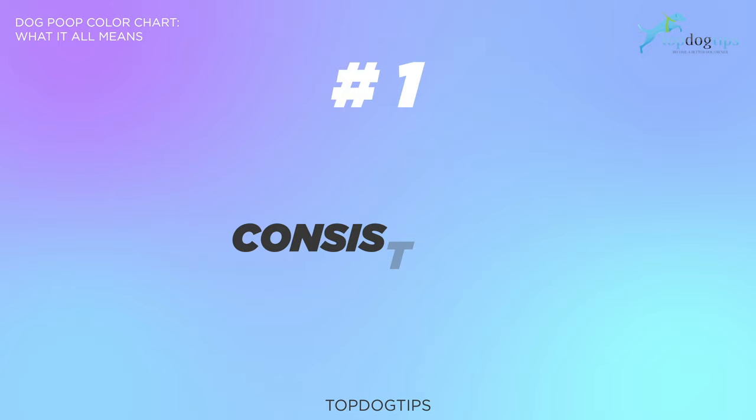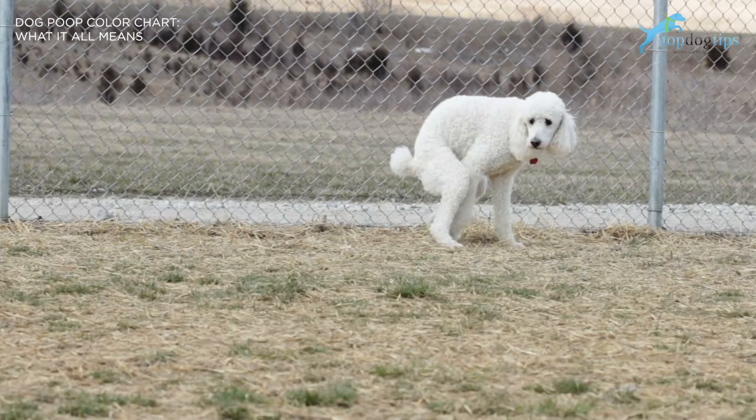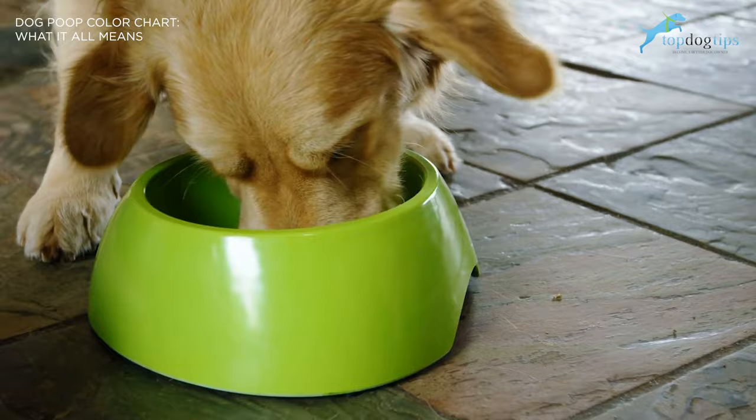Number one, consistency. This may be one of the first things you notice when you pick up your dog's poop. As gross as it might sound, your dog's poop should be generally soft and firm. However, if you notice your dog's poop is watery, then it could be a sign of an upset stomach. Or if the poop seems too hard, the dog may have constipation. Normally these things work themselves out, but if they don't, your pup needs a change in diet.